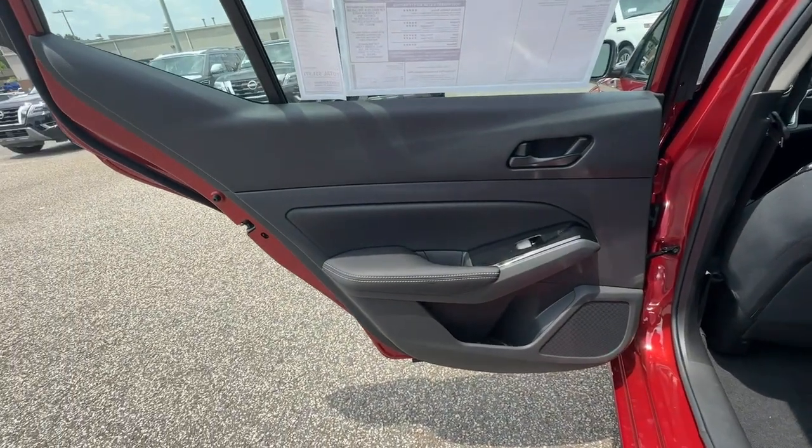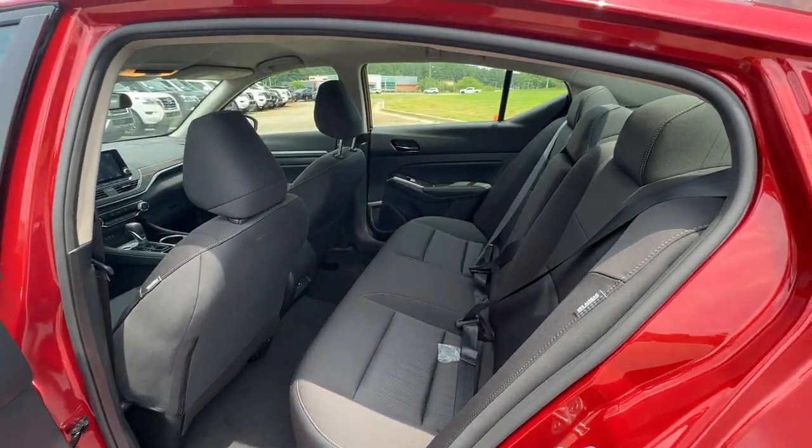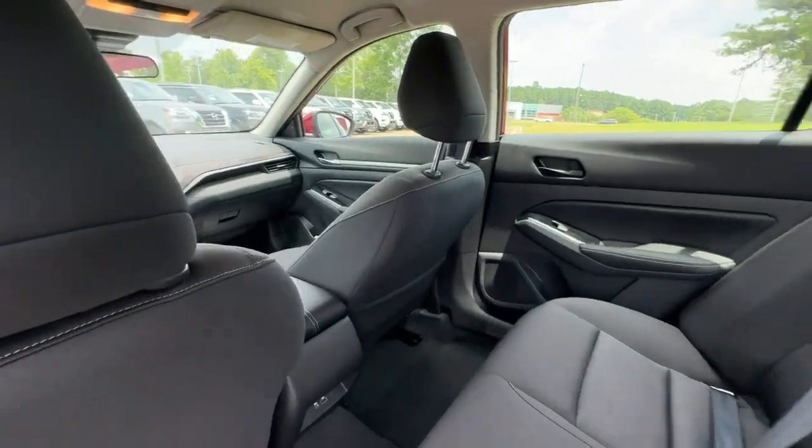Blind spot monitor, power driver's seat, aluminum wheels, steering wheel audio controls, and electronic stability control.